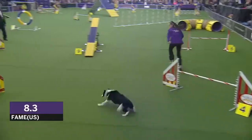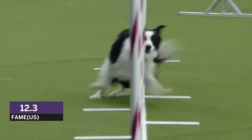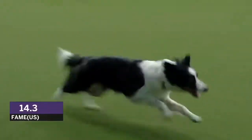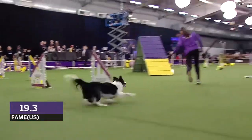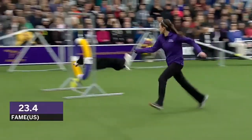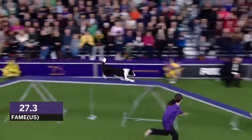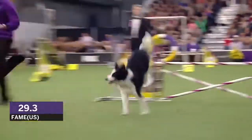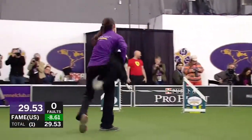You can hear the oohs and aahs here in the crowd. There's that reverse spin there again. Nice. Look at those weave poles. Kick her out, kick her out. Good. A little wide, a little wide — going to cost some time, but I don't think it's going to matter. Not the way this dog's going. That was super nice. Fame is looking to become famous. Wow, nothing but speed on that one. What a run!